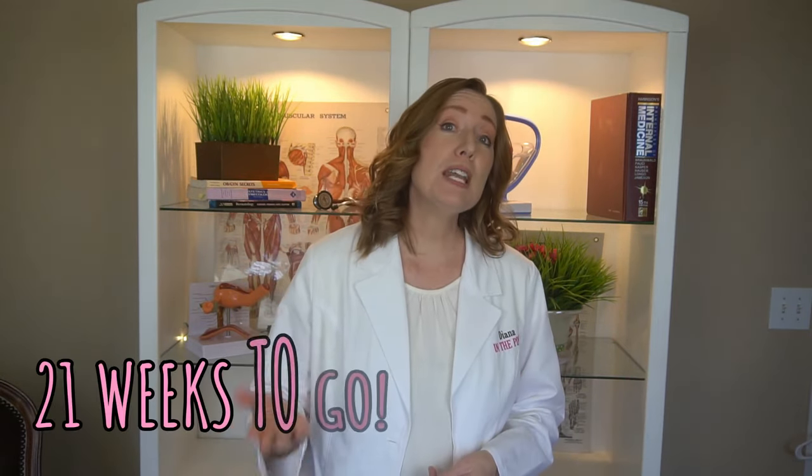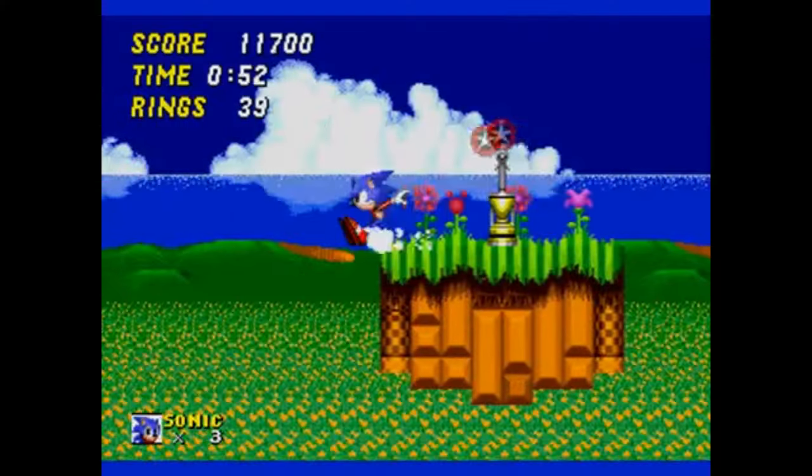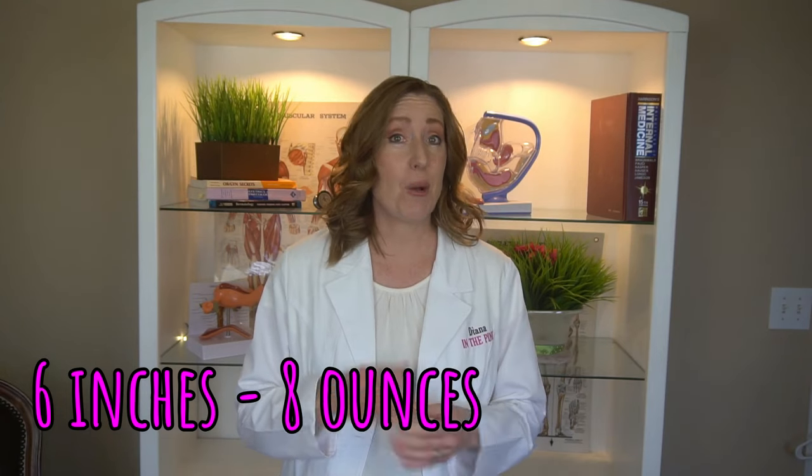At 19 weeks pregnant you're in month five of your pregnancy, so you only have four months to go — or if you like to count by weeks, you have 21 more weeks to go. You're almost at the halfway mark. Your baby is about six inches long and weighs about eight ounces, so about half a pound.